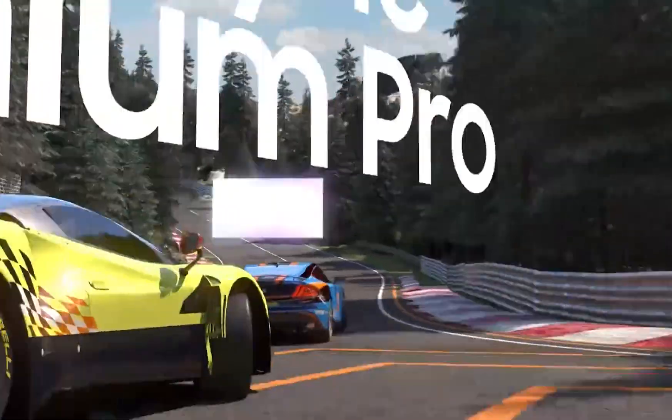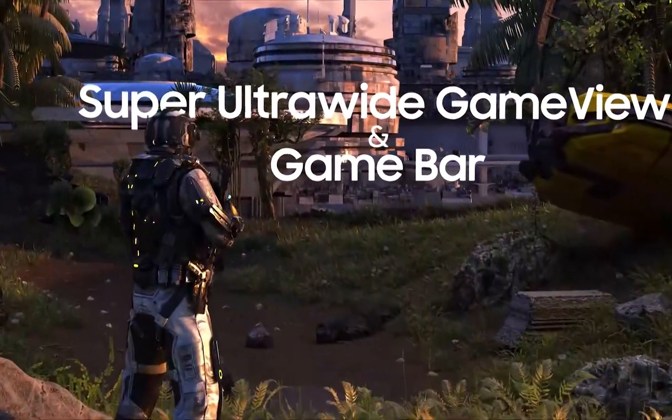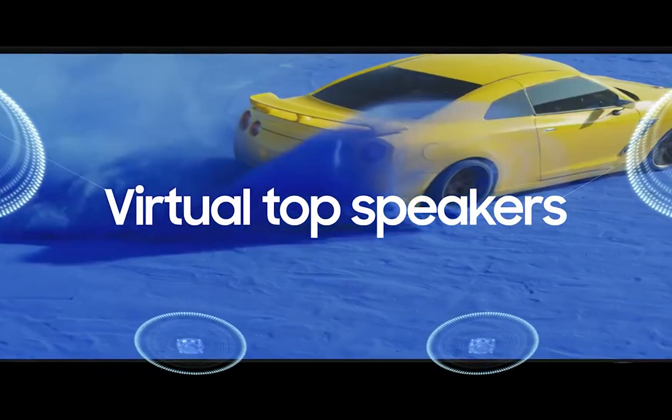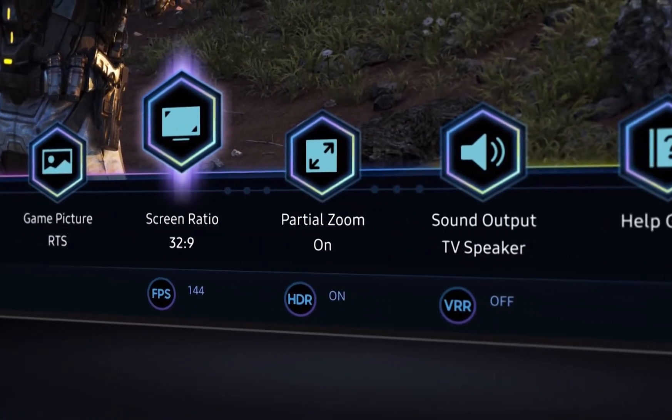The Samsung QN90B TV is impressive, to say the least. Whether you're watching YouTube, live channels, or playing 4K games, it delivers superb picture quality. Even the auto/intelligent mode looks great, without too much sharpness or contrast.